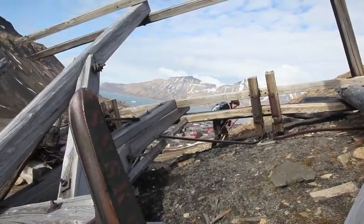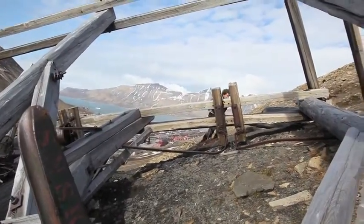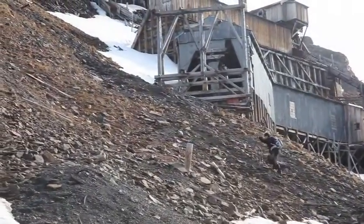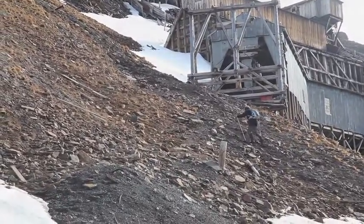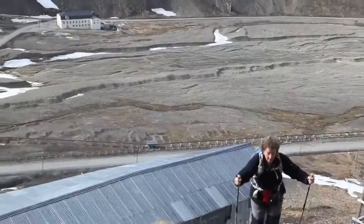This is a wooden pylon that was once part of the structure taking coal from the mine down to the port. I'm in front of New Mine B, which was in operation from 1937 to 1968.